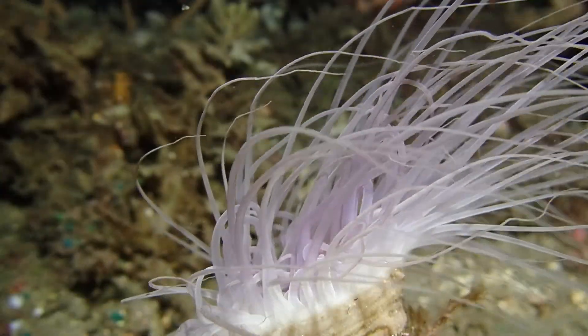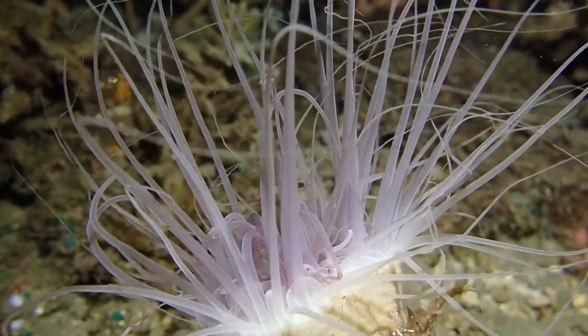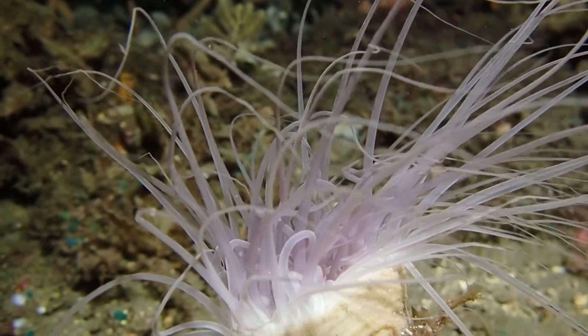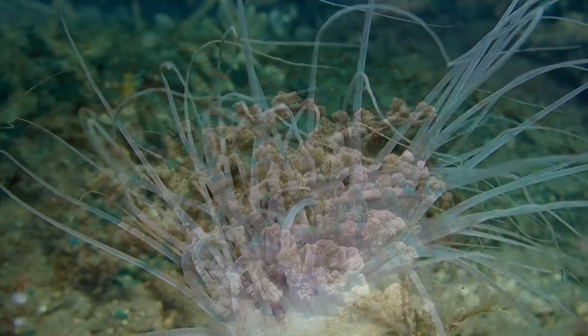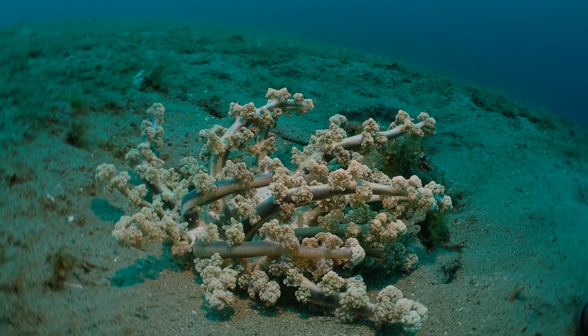A lot of animals in these tropical oceans have evolved excellent strategies to deal with life in otherwise featureless sand. This is a tube anemone catching plankton at night, and this is an anemone also in a sandy plain.